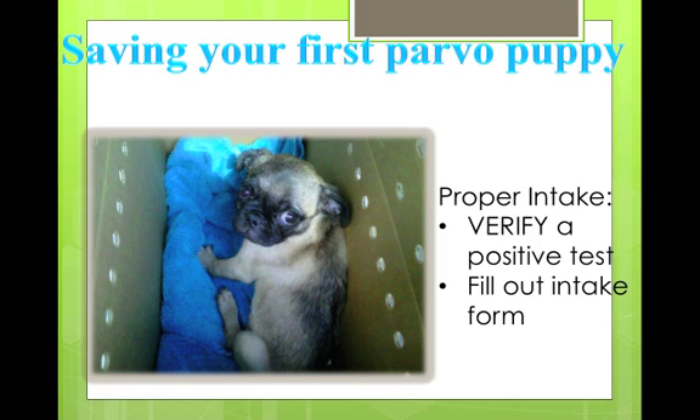Some of the most important stuff is on intake. Verifying a positive test — we found out the hard way that our shelter was saying parvo positive when they meant bloody diarrhea, so we thought a test had been done and they were actually positive, but they weren't. Now we retest every dog because we can't make that mistake again where we put a dog with a different type of diarrhea into the ward to get parvo. We also fill out an intake form because they're isolated in there and we lose track of who's in there — it helps us track who's in the ward and their movement throughout the system.